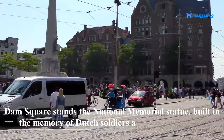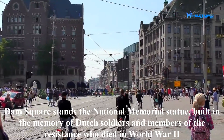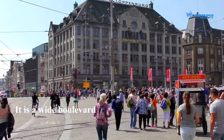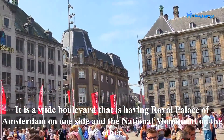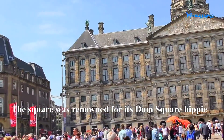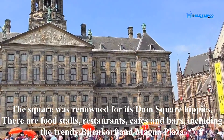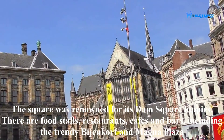Dam Square features the National Memorial statue, built in memory of Dutch soldiers and members of the resistance who died in World War II. It is a wide boulevard with the Royal Palace of Amsterdam on one side and the National Monument on the other. The square was renowned for its Dam Square hippies. There are food stalls, restaurants, cafes, and bars including the trendy Bijen Goff and Magna Plaza.